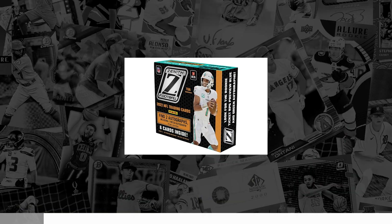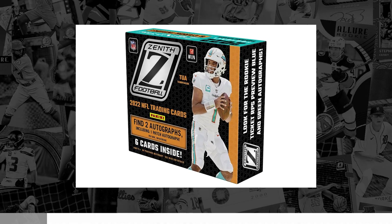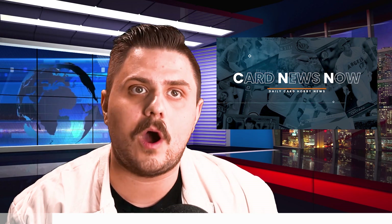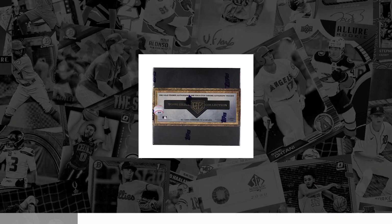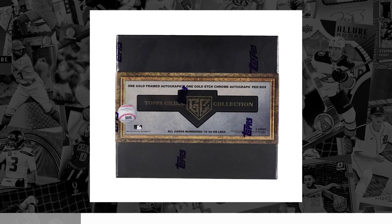Next up is the always popular Panini Zenith Football. Collect the 242-card base set featuring 100 veterans, 100 rookies, and 42 RPAs of the top rookies from the 2022 NFL Draft. Every box contains one rookie patch autograph, one additional autograph, one base, one rookie, and two inserts per hobby box, being pre-sold through most larger online retailers between $275 and $325.